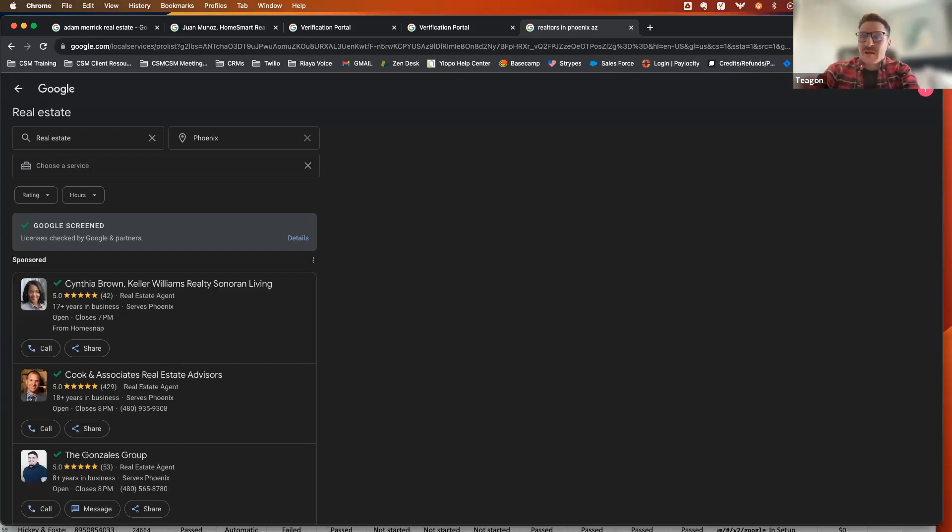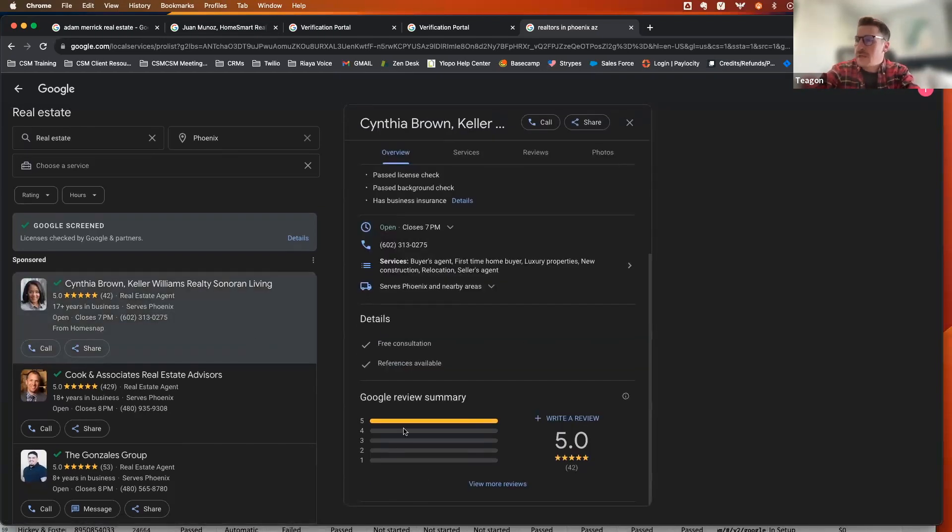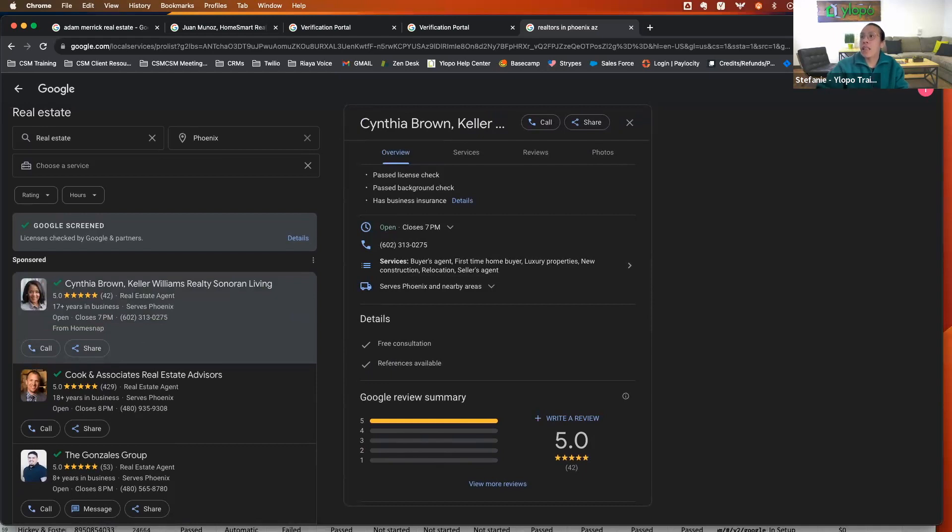That pretty much covers it. If you have a team of agents, we can absolutely add them on the LSA profile — they show up at the bottom of the details section. Unfortunately we can't have a direct line to each individual agent. The call routing goes from Google to our call center, then to either a cell phone or a Follow Up Boss inbox number if your team uses that. Once we transfer the call, we can ring the whole team — the first person to pick up handles the lead.